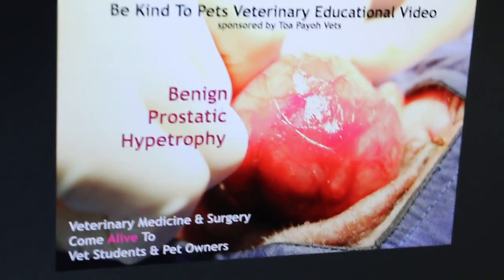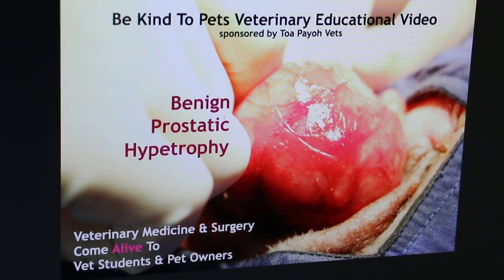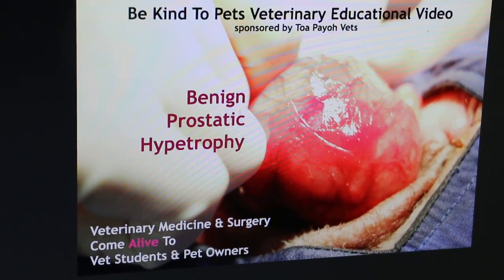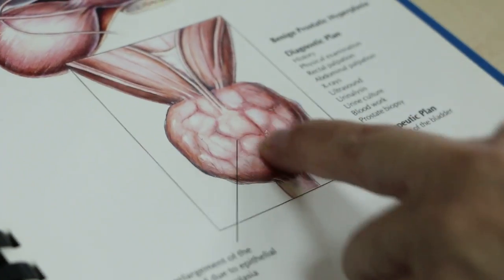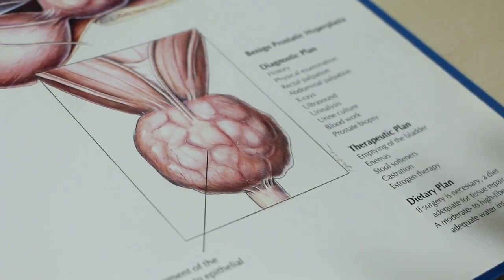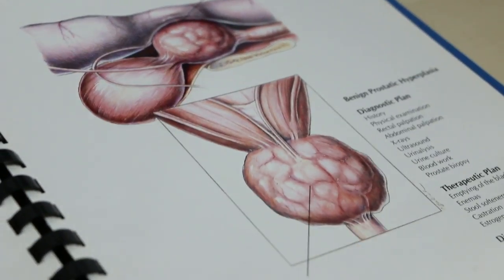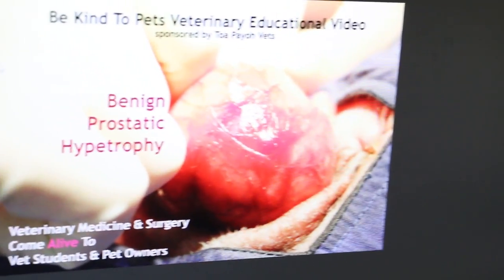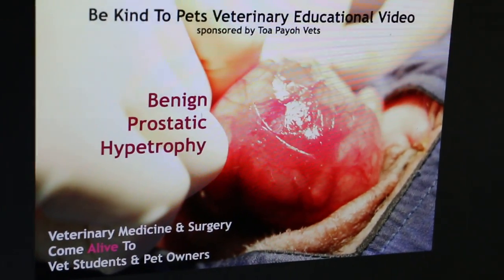So just be careful. If you cut this off, there's a big problem because the urethra runs from the bladder through the prostate and then out to the penis. So if you think this is an abdominal tumour and cut it away, then this dog would die because you have cut away the urethra — the dog cannot pee. So be careful.